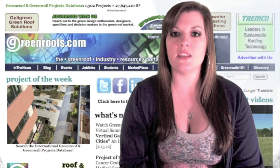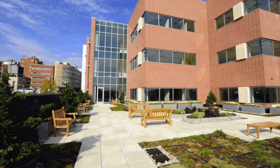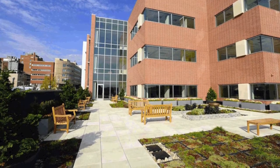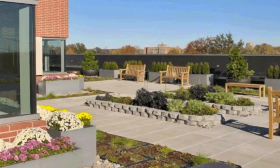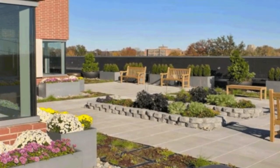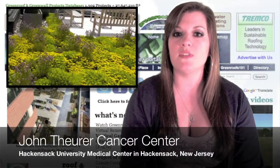Project of the week is the John Thewer Cancer Center at the Hackensack University Medical Center, built in 2011 in Hackensack, New Jersey. This center is a non-profit teaching and research hospital that has grown to become the largest provider of inpatient and outpatient services in New Jersey.